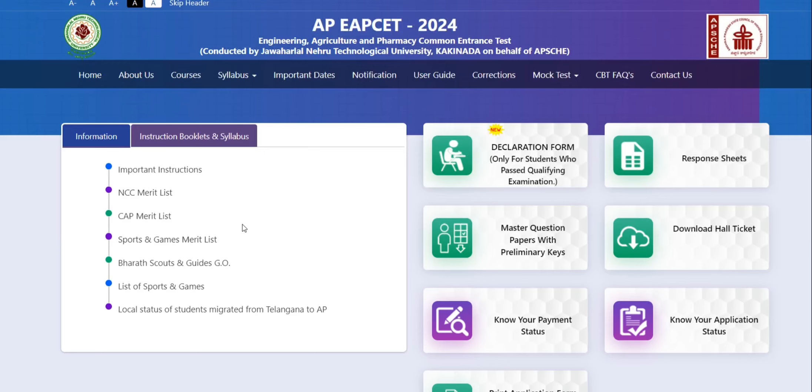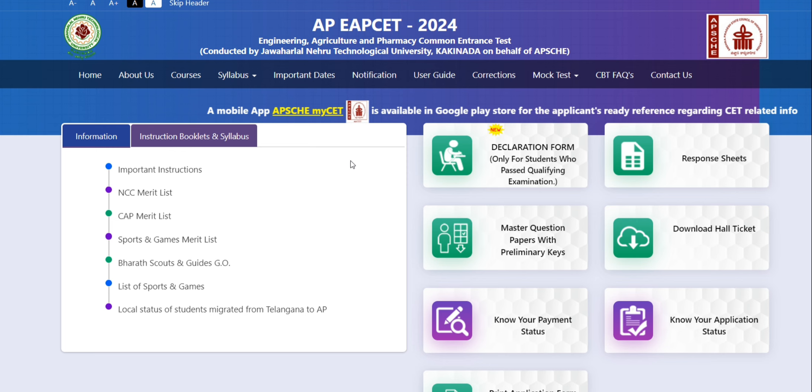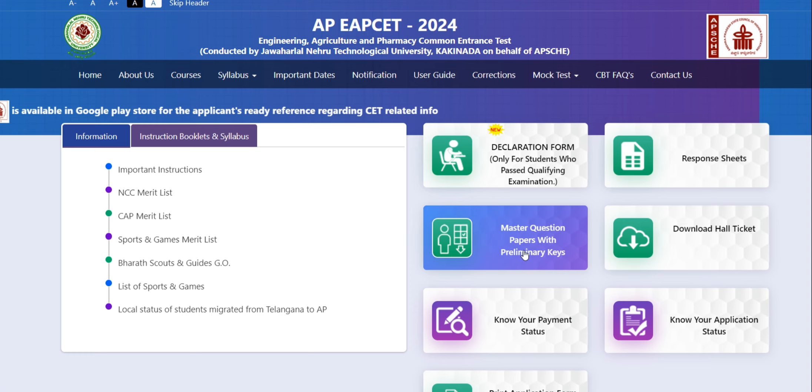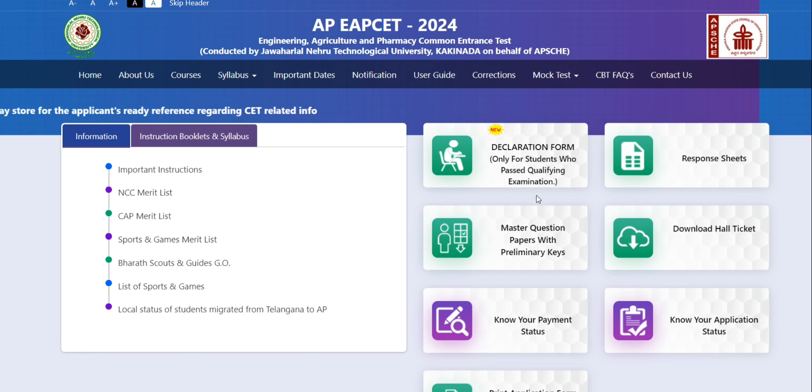Hi friends and colleagues, welcome to the solution channel. In this video we have done the APM site and the results are the same, so we can explain the response sheets. First, we will try to make the response sheets — on May 28th we released the response sheet. We have done the Masters question paper with the preliminary piece. This is how to check the response sheet.